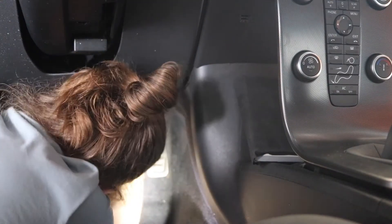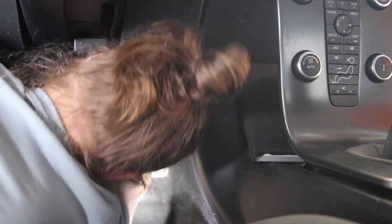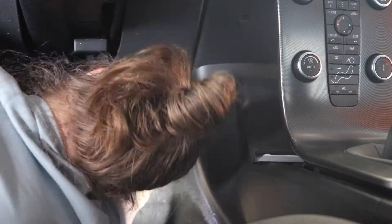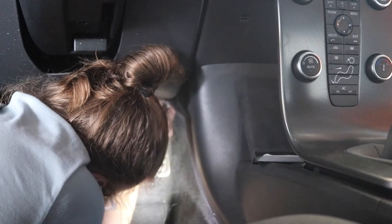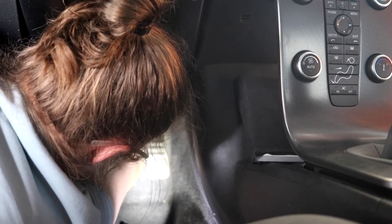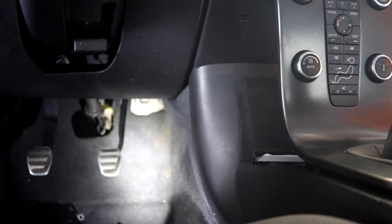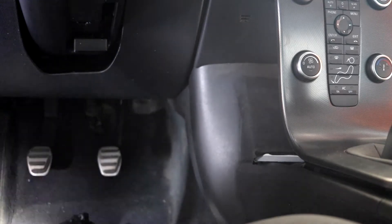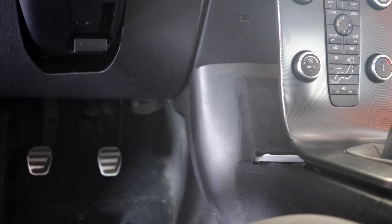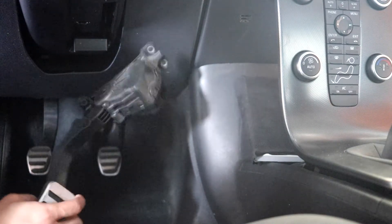We're going to take care of two of those, and then the brake system stuff — I've got to figure out whether I'm going to try and DIY that. Step one of replacing the cabin air filter in a Volvo is removing the gas pedal. Totally normal thing to do.